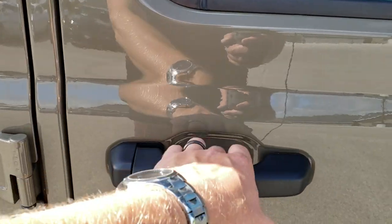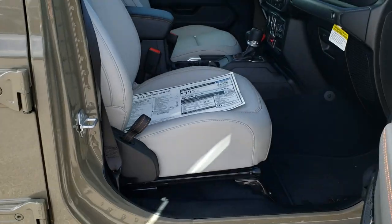This one has the enter-and-go system, so you just have the keyless entry.